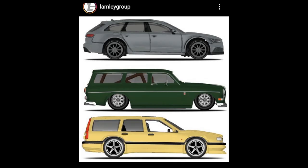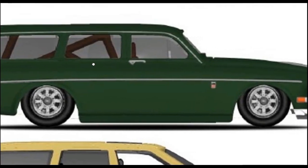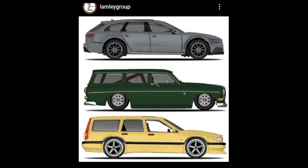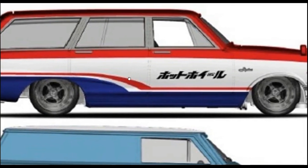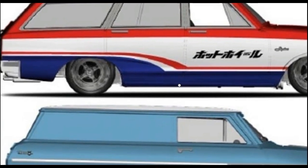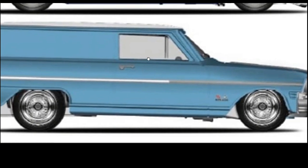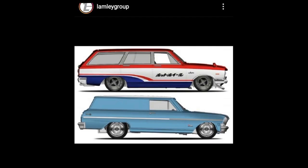We got this Audi RS6 right here — as usual the RS6 casting is always really good looking. And the Volvo P220 Estate — do you like this one? Let me know in the comments. It looks really good in green. We also got this Nissan Skyline Van — we've got a couple of variants already for this casting — and then a '64 Chevy Nova Delivery in baby blue or sky blue.